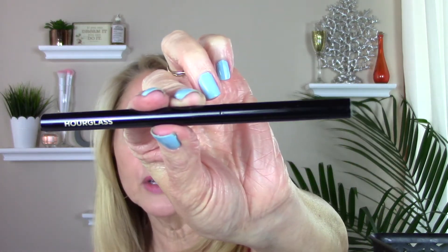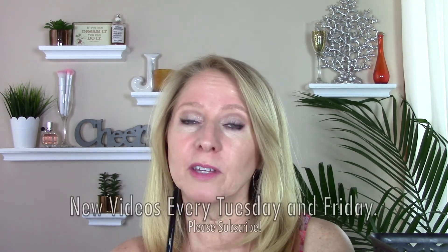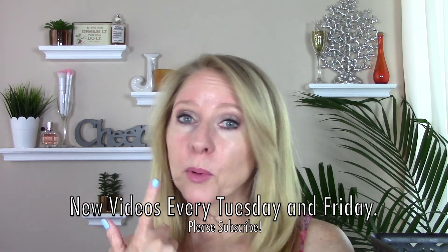Last but not least, this is the Hourglass Eyeliner, the 1.5 millimeter. This was a godsend to me — I use it in my waterline. It was the first one I got comfortable with using in my waterline, and I line my upper waterline just about every day now. It's really thin, precise, creamy, goes on smooth, and you don't end up poking yourself in the eye. It doesn't transfer usually — you just have to give it a few seconds to dry. Love this. It's expensive so I'm looking for a dupe and trying some others, but I may go back and repurchase it because I do love it.